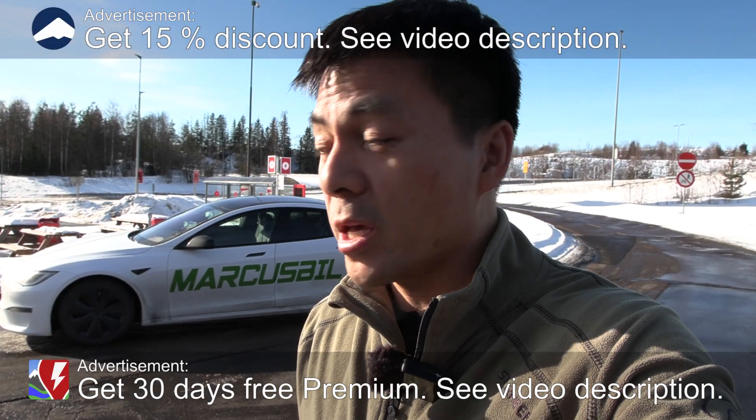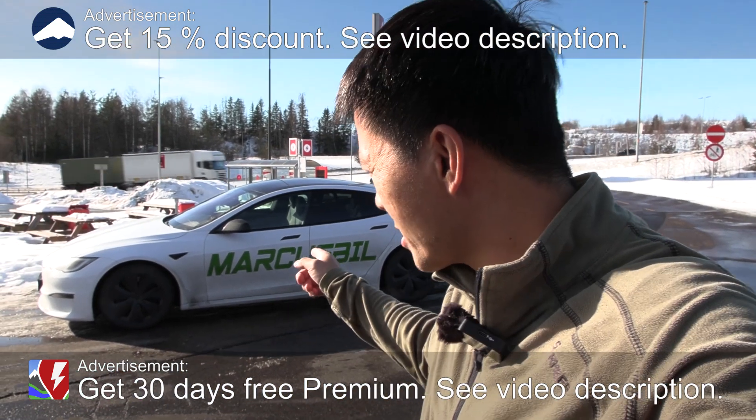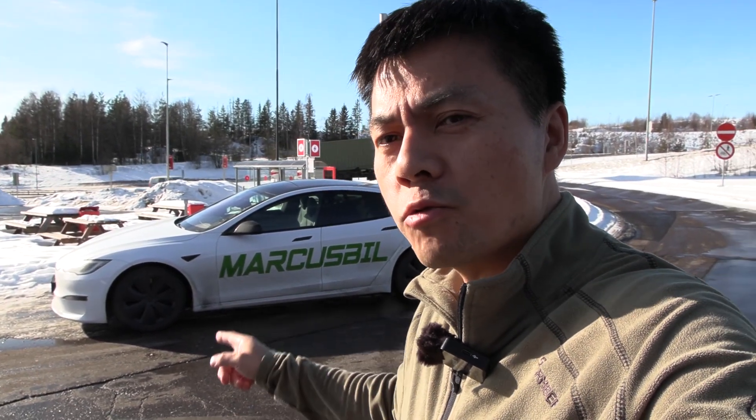Yo, what's up? We are now at Circle K, Ioniti, Dahl — my regular starting point — and behind me here you see the Tesla Model S Long Range.